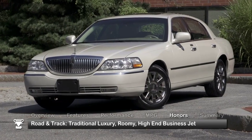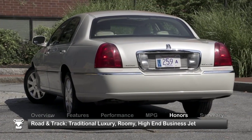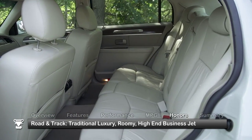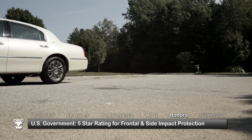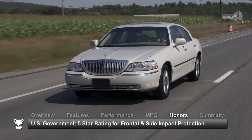Road and Track's Buyer's Guide reported the 2011 Lincoln Town Car has traditional luxury, roomy with an interior in the fashion of a high-end business jet. In safety tests, the 2011 Town Car received a top 5-star rating from the U.S. government in front and side crash test categories.